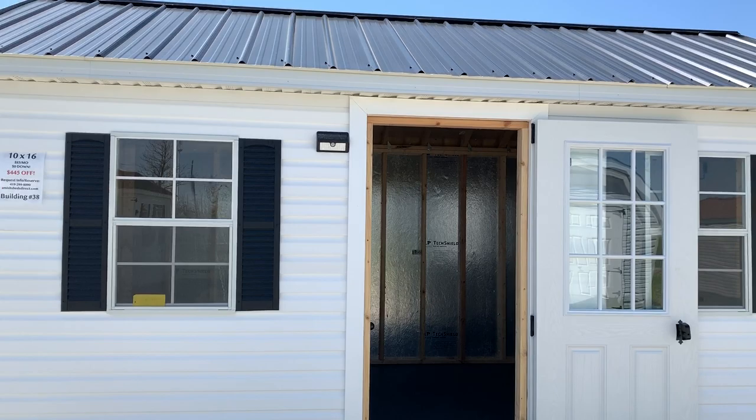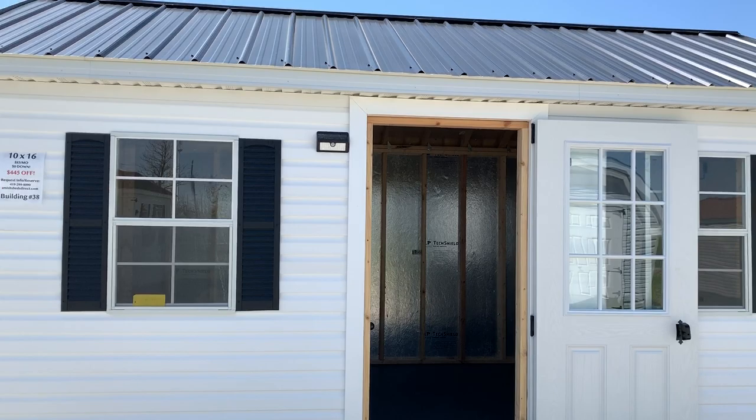A building like this can be yours with zero dollars out of pocket and low monthly payments of just $85 a month. You can also custom order at no extra charge. Give us a call at 419-299-8090.